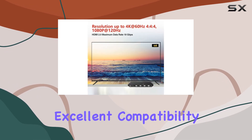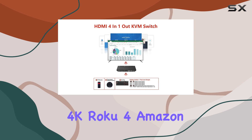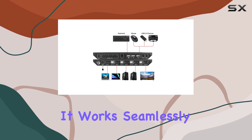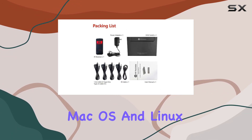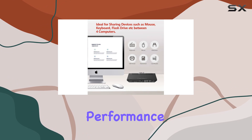One of the standout features of this KVM switch is its excellent compatibility. It's plug-and-play for a wide range of devices including Xbox One X, PS4 Pro, Apple TV 4K, Roku 4, Amazon Fire TV, Blu-ray players, and Nintendo Switch. It works seamlessly with all major operating systems including Windows, macOS, and Linux, so you don't have to worry about compatibility issues.